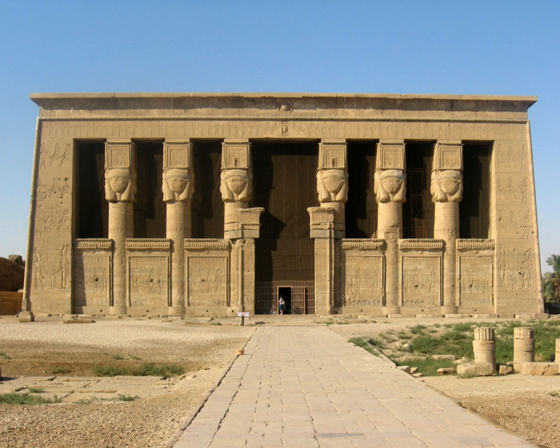The area was used as the sixth nome of Upper Egypt, south of Abydos. The whole complex covers some 40,000 square meters and is surrounded by a hefty mud-brick enclosure wall.